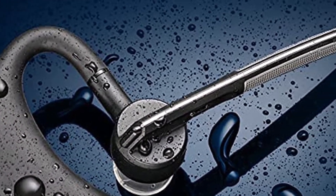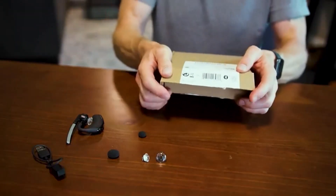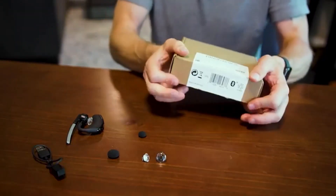What we like about it: good audio quality, size, sweat and water resistant. What we don't like about it: charging cable isn't great. Number 4.